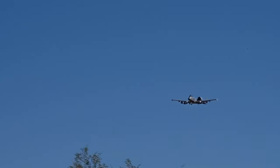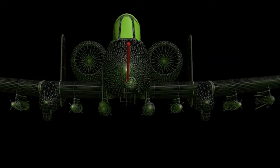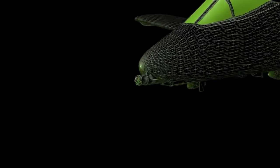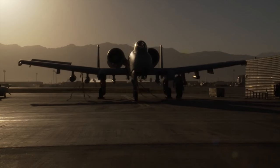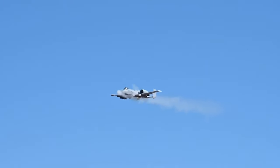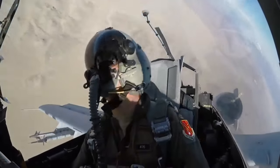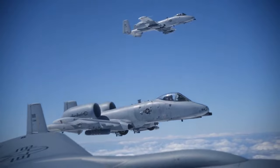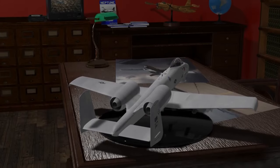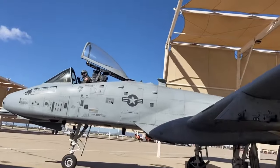In the fierce crucible of combat, the A-10 Warthog is built for resilience. It features double redundant hydraulic flight systems, and just in case one system fails, a trusty mechanical backup sweeps in. This aircraft doesn't falter — it keeps performing even amidst the chaos of battle. The A-10 doesn't just survive; it thrives in the face of danger, a testament to its unyielding strength in the skies.